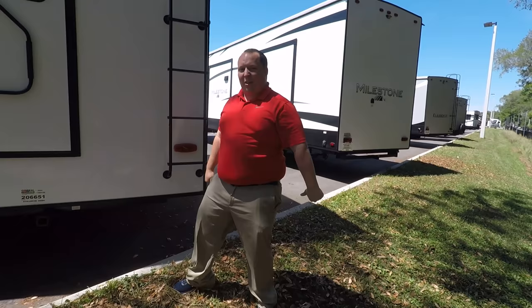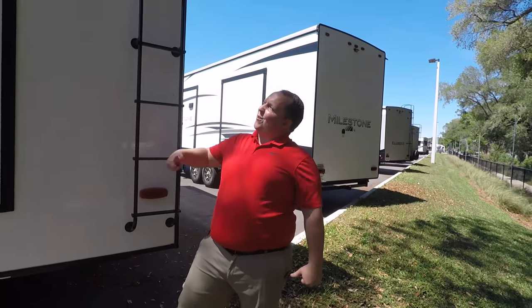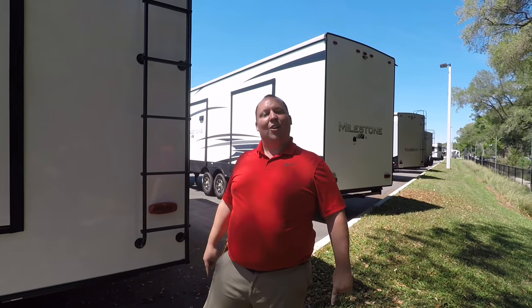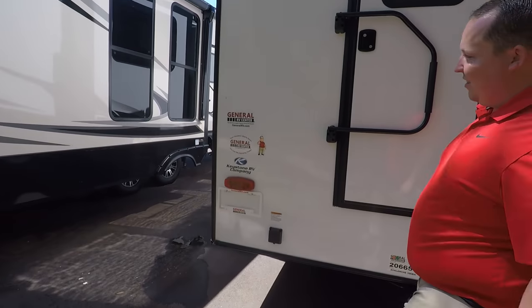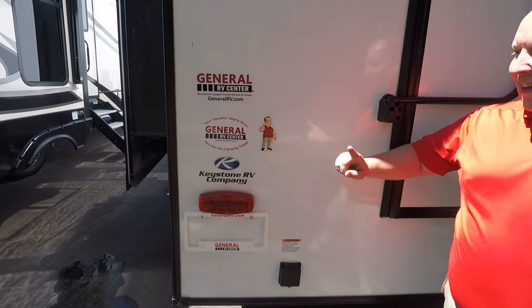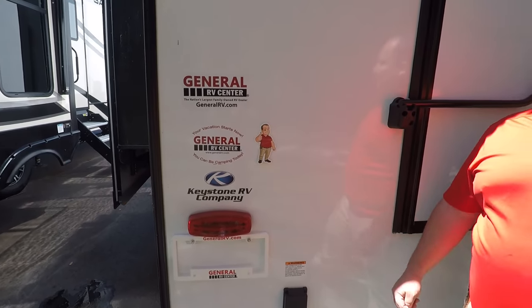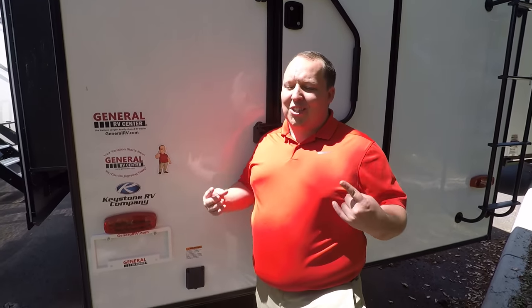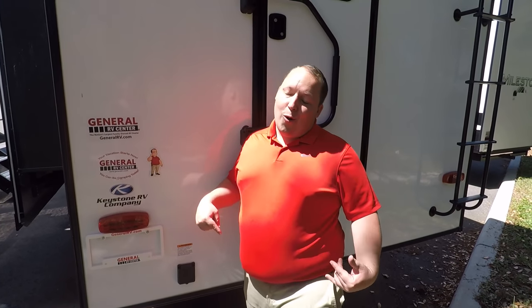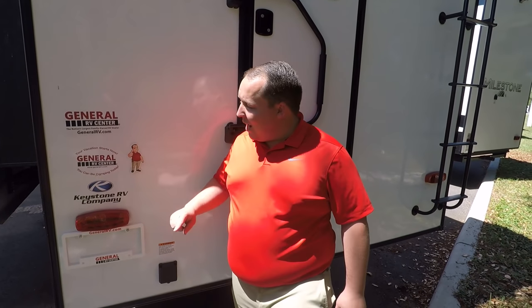If you haven't already, make sure you smash that thumbs up button. Check out that — it's an official Matt's RV Reviews sticker that we are now selling on our website. So if you want to swag out your motorhome, go to MattSRVReviews.com, buy yourself a sticker — it helps support the channel and it makes your motorhome look awesome.